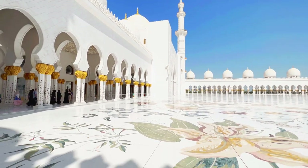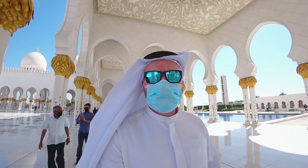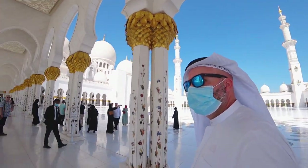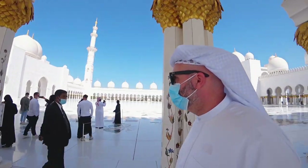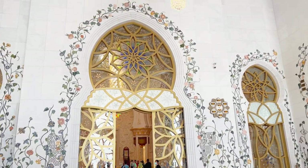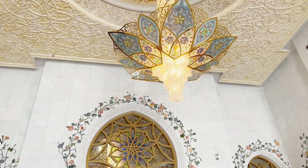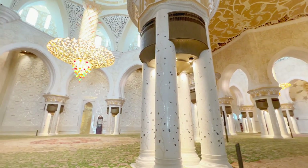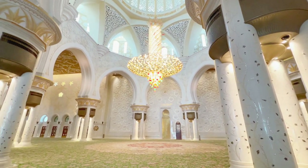I actually saw quite a few tourists where their headscarf had slightly slipped off, and security came up to them within a second and said please cover your head. You can see these guys walking around constantly checking what everyone's up to. It is an active religious building, so don't think about doing TikTok dances — it's very inappropriate and you'll be told off straight away.